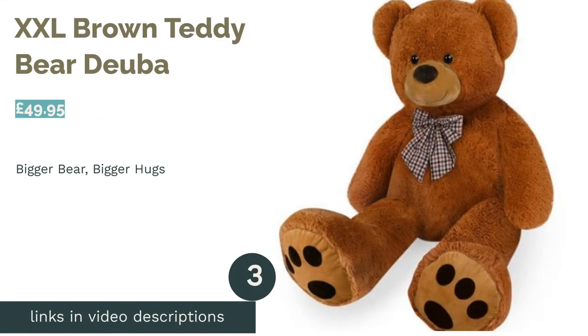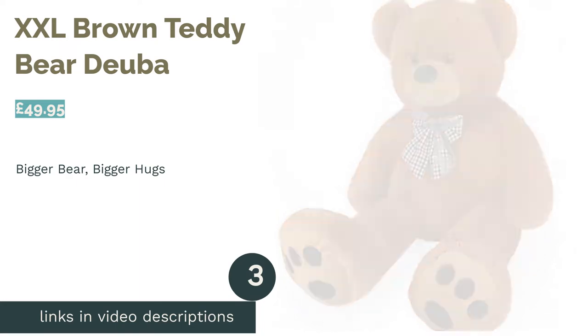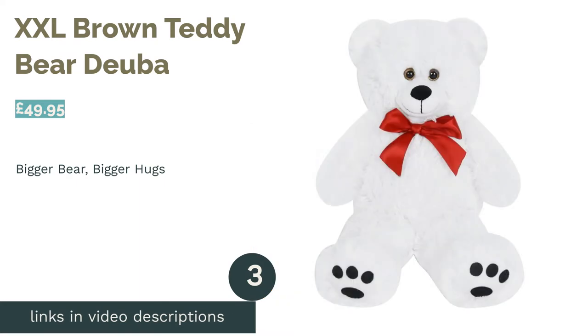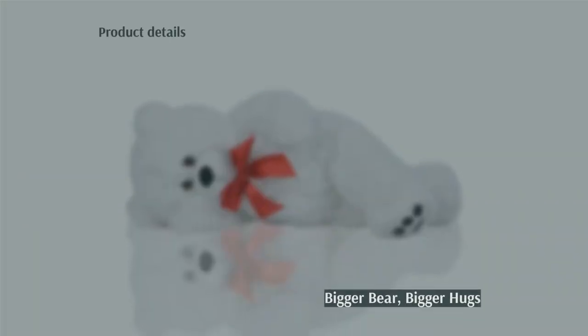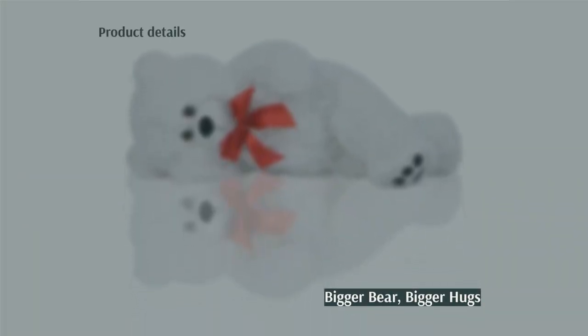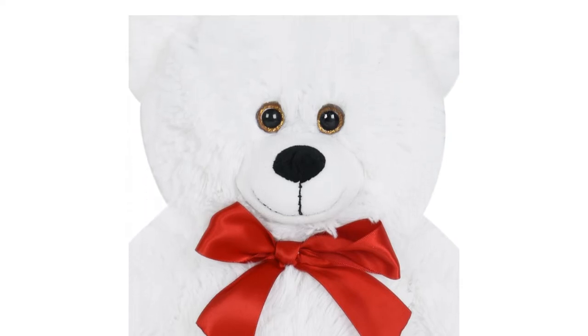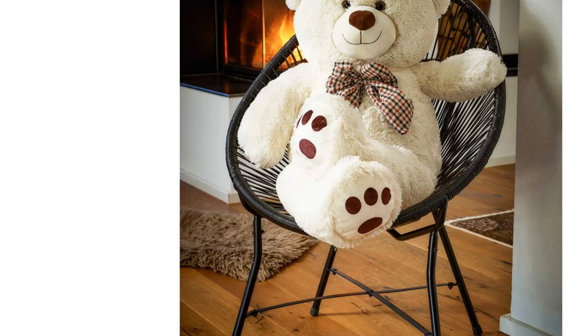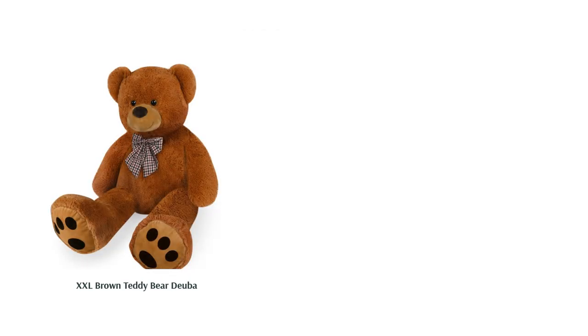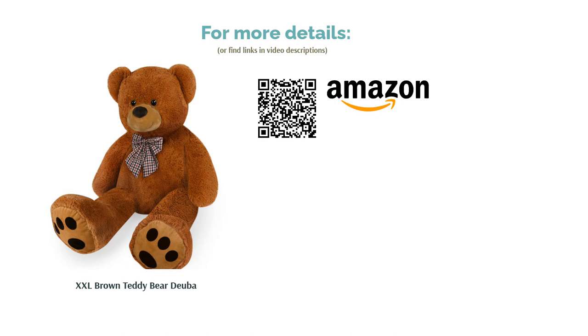The next product is the XXL Brown Teddy Bear by Doibar. Say 'I love you' in a big way with this 150cm tall smiley brown bear, or snuggle up with him at night if you're feeling like a comforting hug. He's also available in white, and in a few other sizes both bigger and smaller. The fur is fluffy and dense, made from soft plush, and a lightweight synthetic stuffing means he isn't too heavy to move around. A novelty? Yes, but an undeniably fun one.